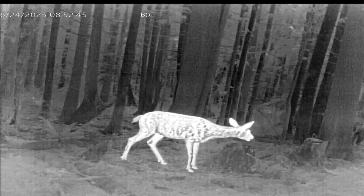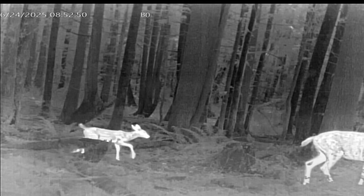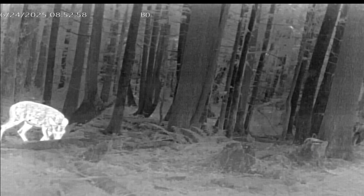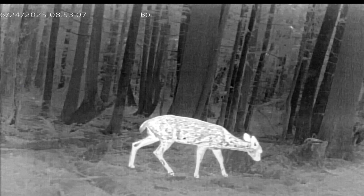This is a doe black tail moving into the field of view, followed by her fawn from this year, and then followed by last year's fawn — a doe yearling. Doe yearlings often hang around with their mother much longer than buck yearlings, so that yearling got to hang out with her little sister.